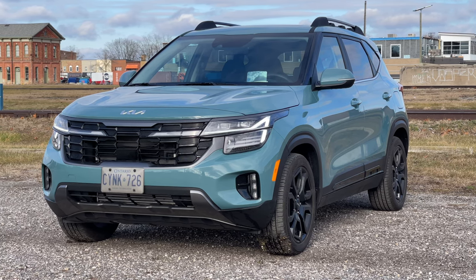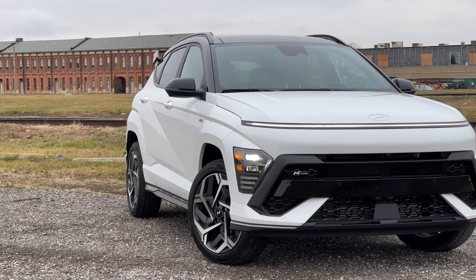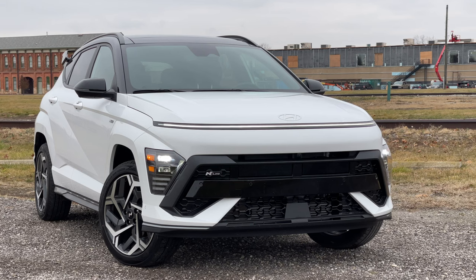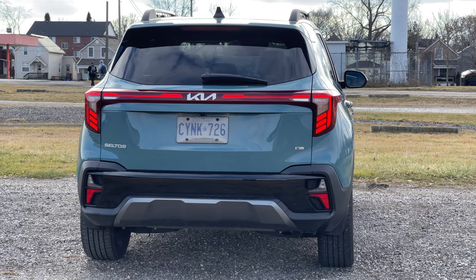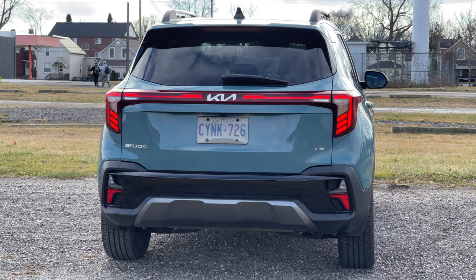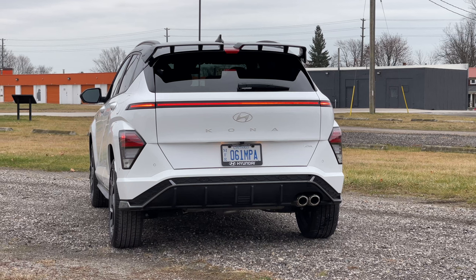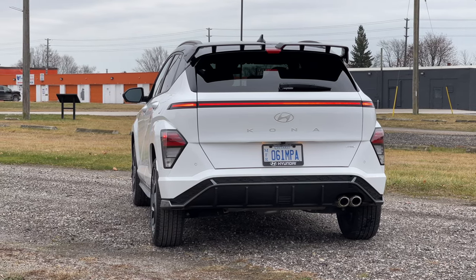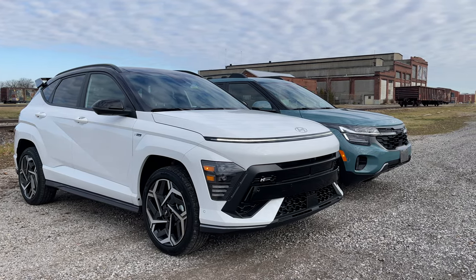In terms of looks, they are very, very different — design language is completely different between the two sister companies, but that's based on personal preference. For feature differences, the Kona has a 360 camera, a remote park feature, 19-inch alloy rims versus the Seltos's 18-inch rims, a power liftgate, and fog lights up front.